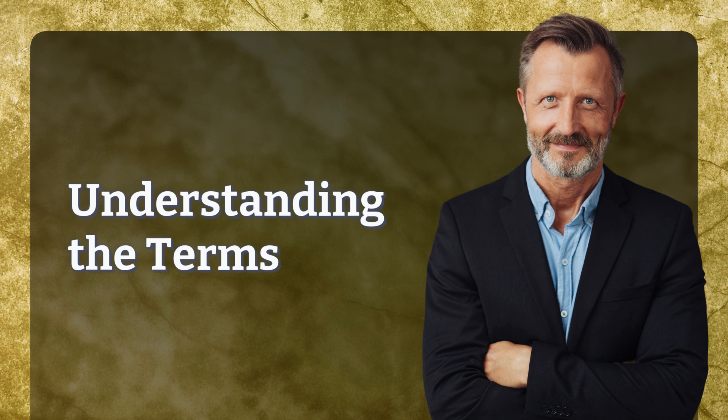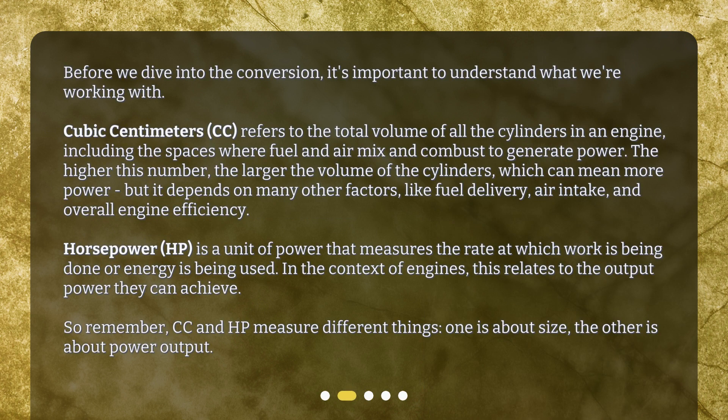Understanding the Terms. Before we dive into the conversion, it's important to understand what we're working with. Cubic centimeters, CC, refers to the total volume of all the cylinders in an engine, including the spaces where fuel and air mix and combust to generate power.